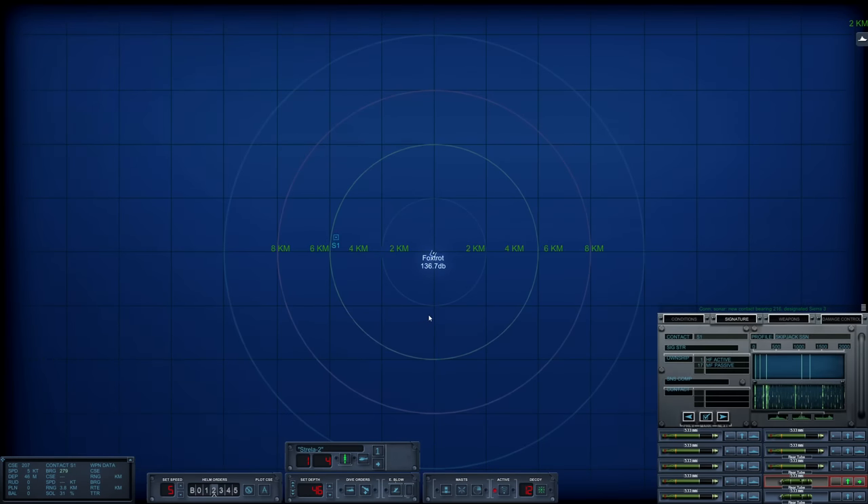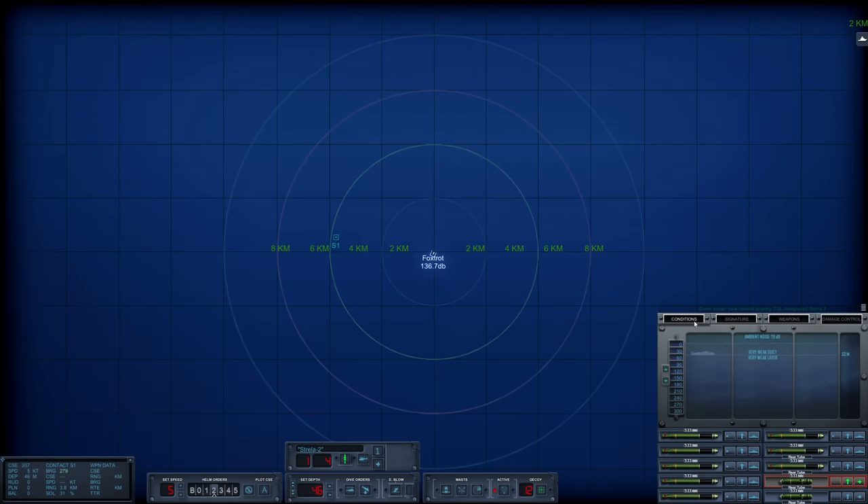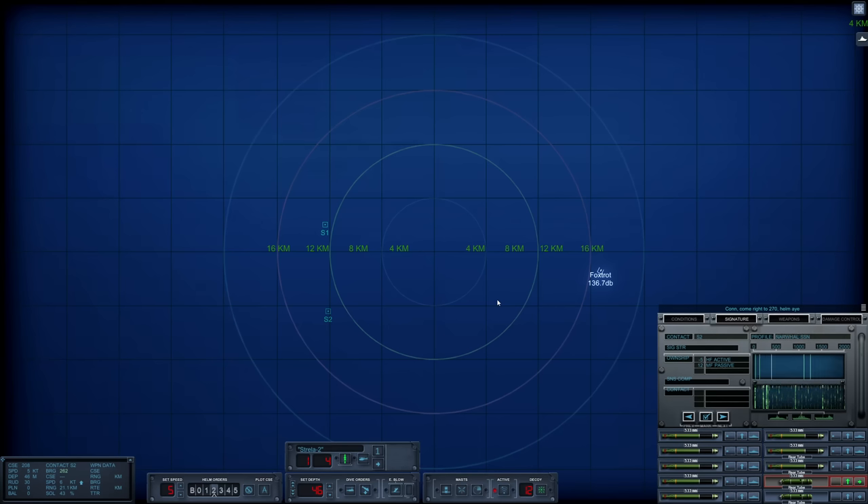Let's begin identifying Sierra 1, and let's check the conditions real quick. There is a very weak layer at 53 meters, so that will be relatively helpful. Let's change course — new heading 270 — and turn towards the targets. I believe these two were actively pinging. They are kind of close. Let's rig the boat for ultra quiet.